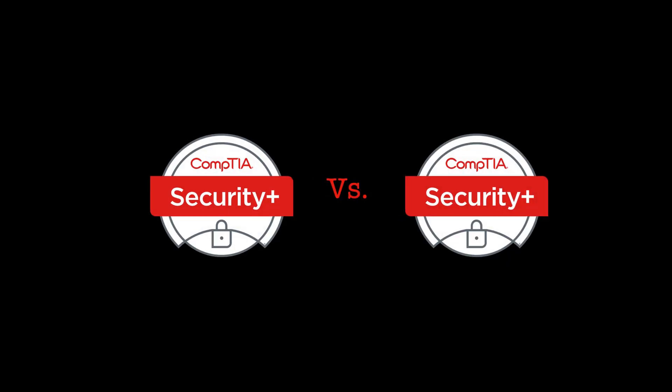In this video we'll be comparing the Security Plus certification against the Security Plus certification — that's because we'll be looking at the latest refresh of the course to see what's different. Every three years CompTIA Security Plus gets updated to meet the needs of the industry. The previous course was SY0-601 and the new refreshed course is SY0-701. The 601 is still available to take until mid-2024.